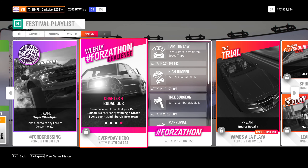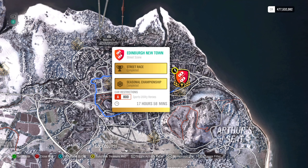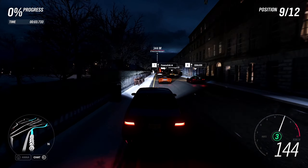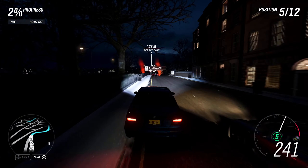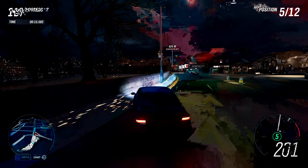And now for the last challenge of spring's weekly Forzathon: win a street scene event at Edinburgh Newtown. Make sure to select the correct street scene and win it while driving a retro saloon. Difficulty doesn't matter, so you can set whichever you see fit — just win the street scene, for which unfortunately we can't use blueprints to finish quickly.